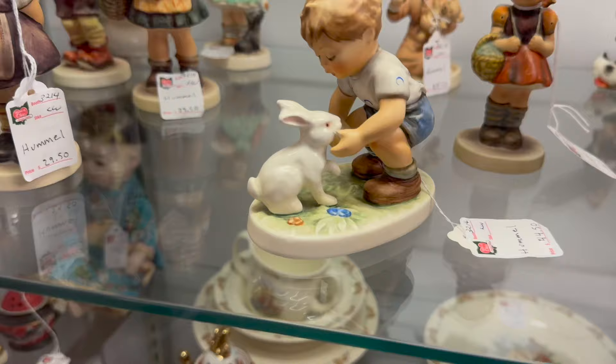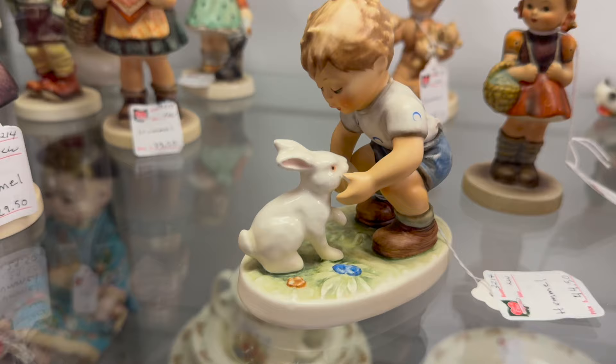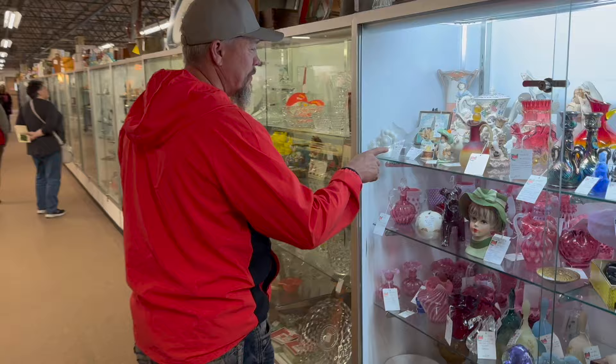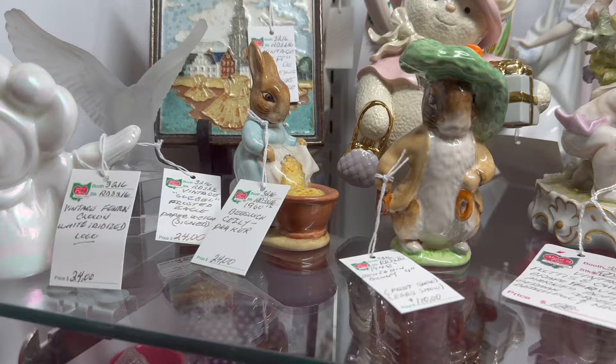Showcase 3207 — there's a little bunny rabbit sitting with this boy, and that looks like an Easter-themed piece, a little Hummel figurine. Showcase 3214 — oh, Jimmy found another bunny! Oh, there's a couple of them. He's got a little hat on. These look like Bunnykins — Beswick bunnies. Those are cool Beswick bunnies.